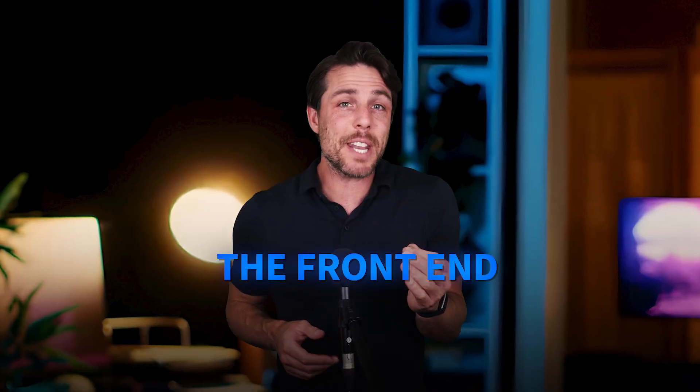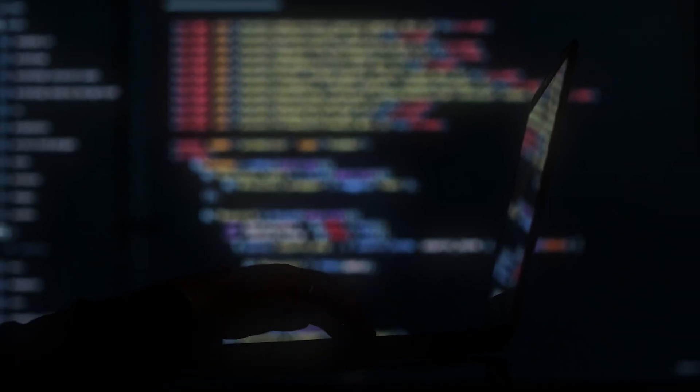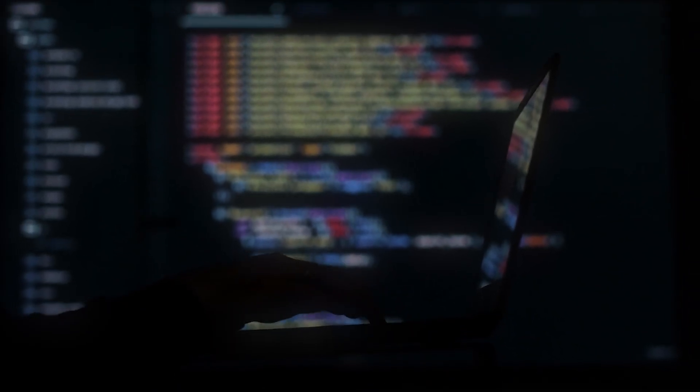Think of them as the Swiss army knife of software development. They understand both the front-end that users interact with and the back-end infrastructure that makes everything work seamlessly together.